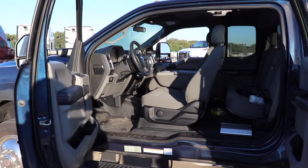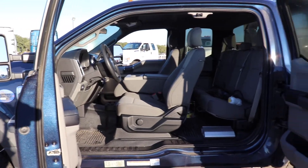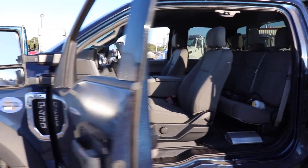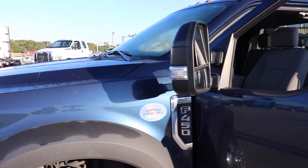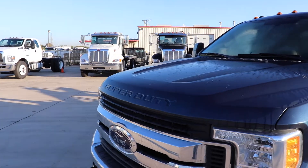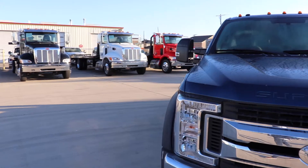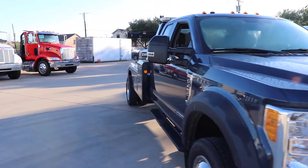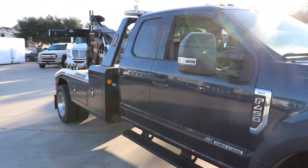Ladies and gentlemen, this right here is a F-450 NPL 40. This vehicle is a 2017 that we have in our lot. We built it as one of our demo vehicles and we now have it for sale. It is nicely priced so we can move it out of our inventory. This is a great addition for your company.